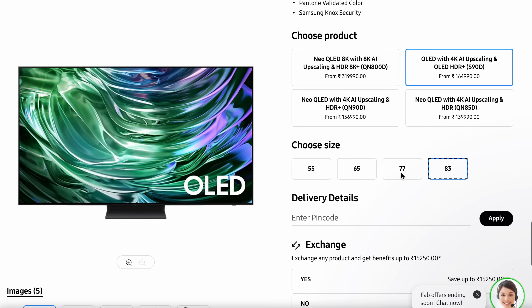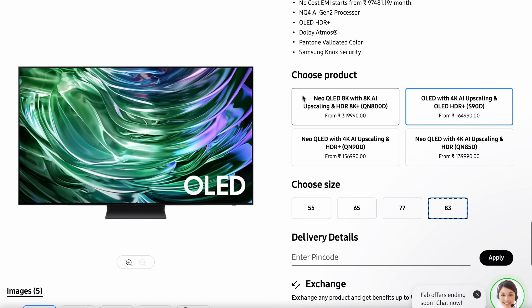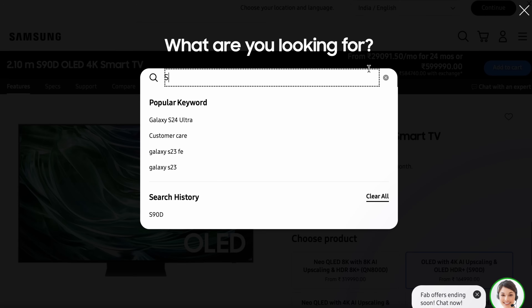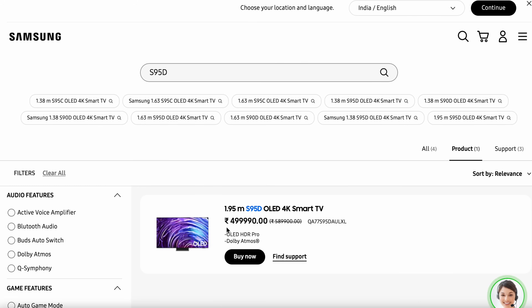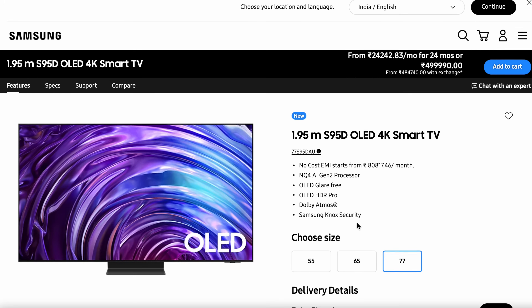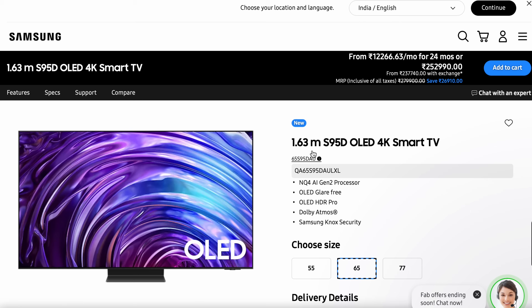Hopefully this video proved helpful to you. If it did, please consider hitting the thumbs up button. Whenever you decide to buy your next TV, please consider using one of my affiliate links in the description below. If you need help figuring out whether you're going to get a W OLED or a QD OLED in your region, just let me know in the comments — I'll be happy to help. And if you want to see some of these 2024 OLED TVs in action, I've reviewed them all, and if I haven't yet, I will soon. Thank you so much for watching, and I hope to see you in the next one.